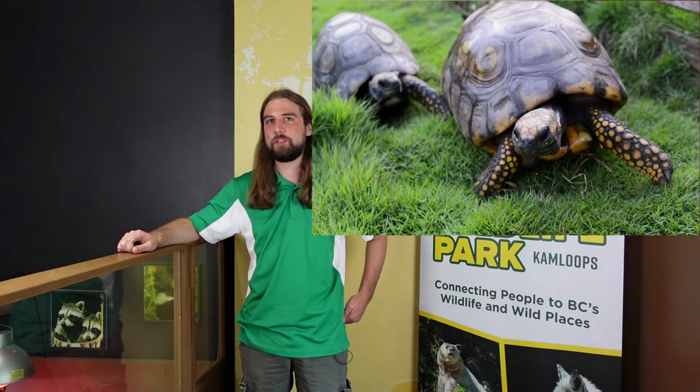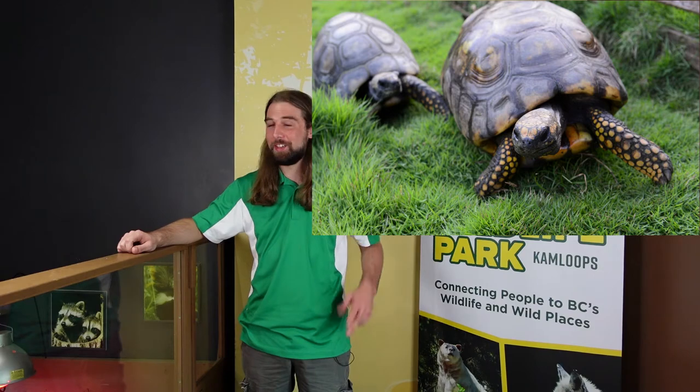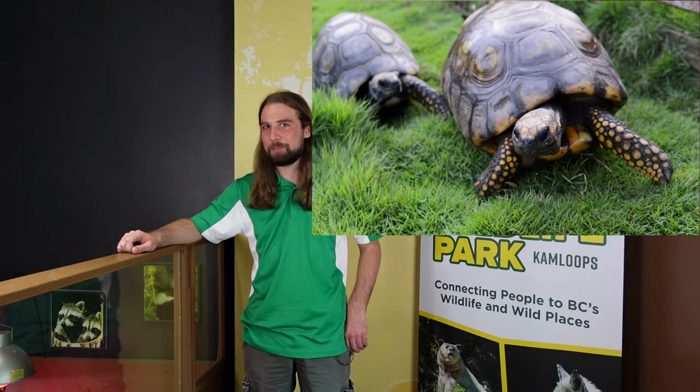It's very similar to another tortoise with yellow markings at the bottom of its feet. If you guessed yellow-footed tortoise, you're absolutely right.